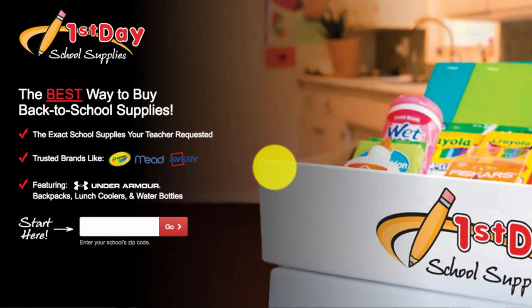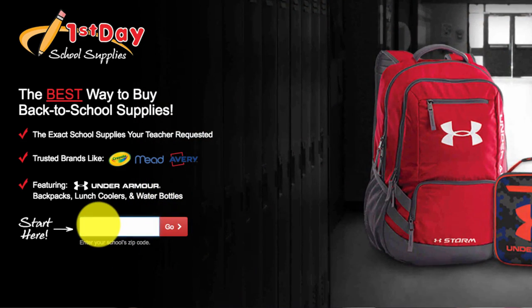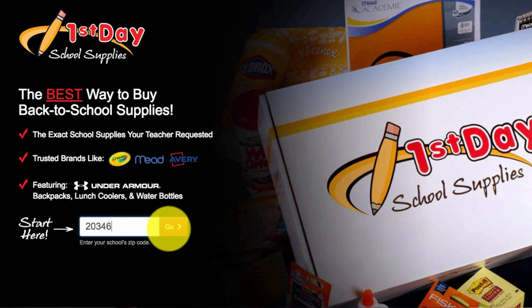Number four: don't shop at all. Our school sent an email at the end of the year saying we could order on a website called First Day School Supplies. The teachers for fourth grade put in exactly the school supplies needed for their class. You put in the school code and the grade, order a kit with all the supplies the teacher wants, and it ships right to the school so it's there on the first day.